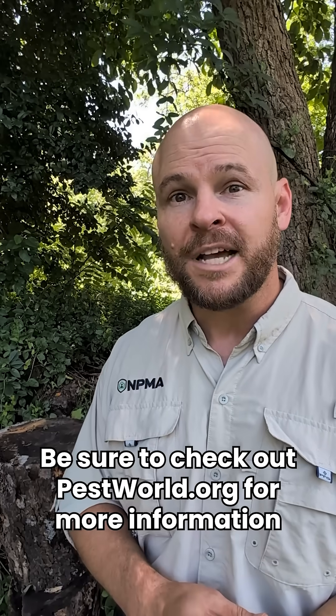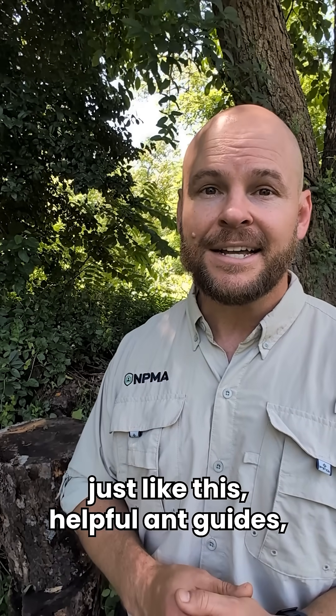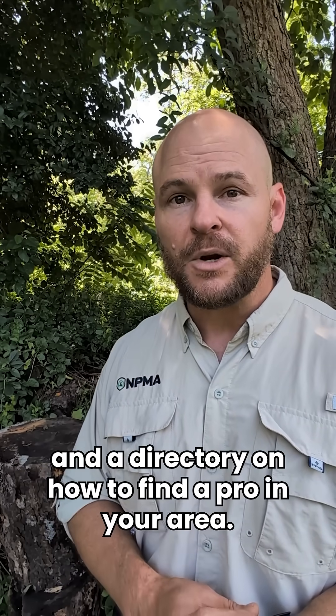Be sure to check out pestworld.org for more information like this, helpful ant guides, and a directory on how to find a pro in your area.